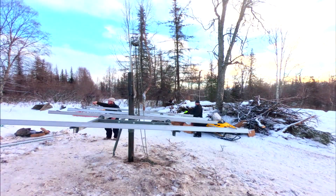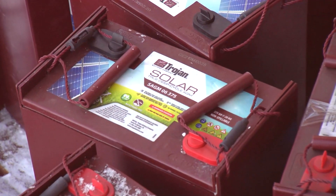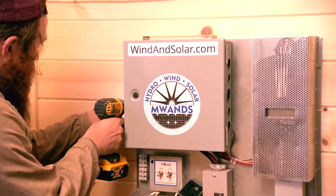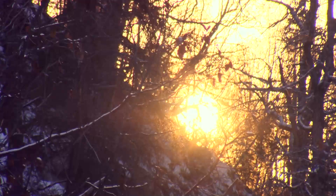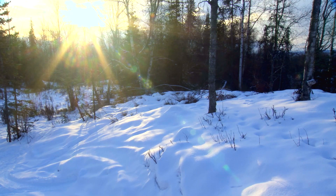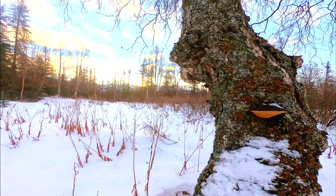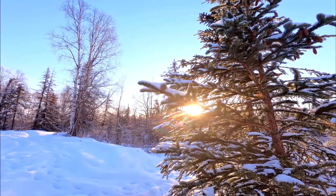I get asked this question a lot: what does it mean to be off-grid? Well, it means a lot of things, but the first definition I would say is being off the power grid. This cabin has all of the amenities of anyone that's on the power line grid system. And with the wind doing its job, this is a homestead that will never lack power.